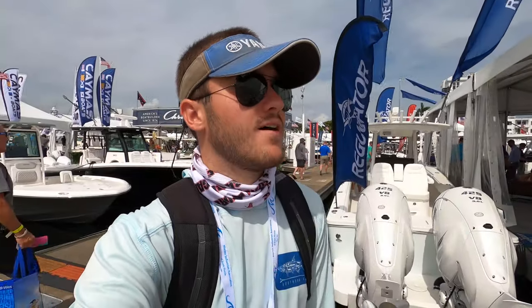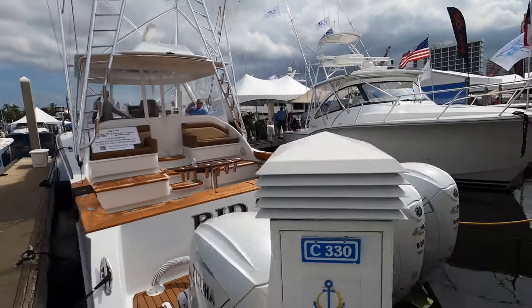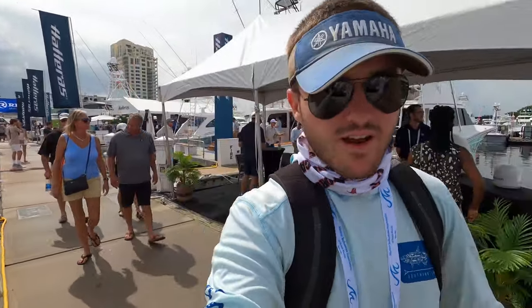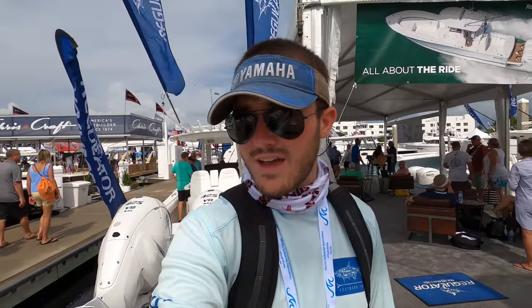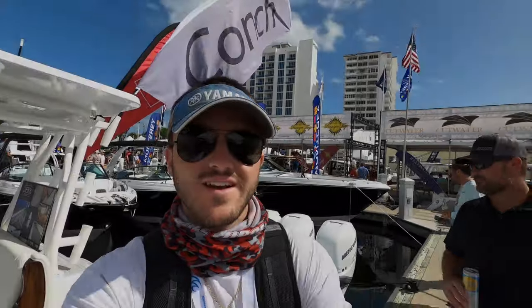I just stumbled upon this big old sport fisher — not sure what brand it is. It's really unique because it has outboards. Usually these big sport fishers come with inboard diesel engines, but this one is running quad 425 Yamaha V8 outboards on a big sport fisher. It's not something you really see that often — usually center consoles have them, and cabin cruisers have started to add outboards, but I really haven't seen sport fishers with outboards. Super cool — I love seeing changes happening in the boating industry.